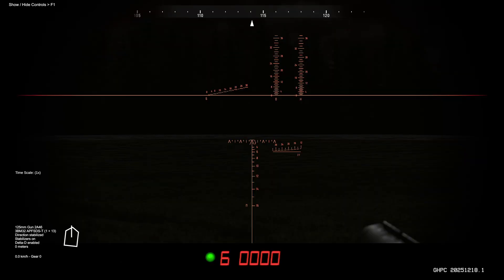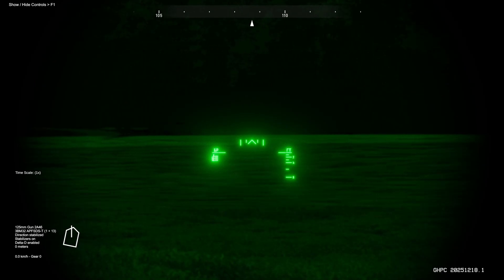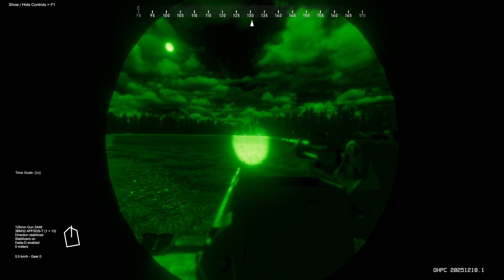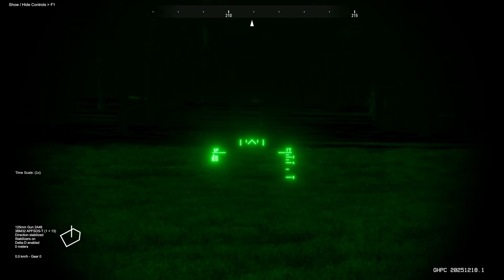The tank features the advanced TPN-3-49 night sight, capable of operating in both passive mode under reasonable moonlight or alongside a Luna infrared spotlight. Before engaging your night sight, make sure you've zeroed out your range. Press T to engage the passive infrared night sight, and press M to engage your Luna spotlight. Note that the Luna spotlight will make you a much easier target to find at night for other night-vision-equipped vehicles. The left scale is for armor-piercing sabot rounds, and the right scale is for the machine gun.